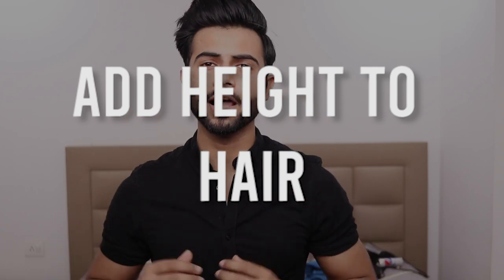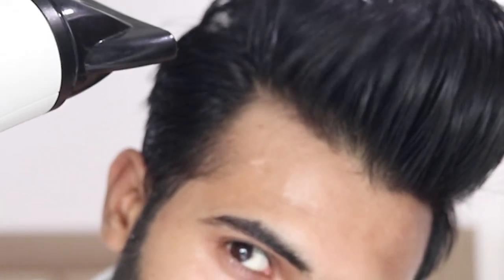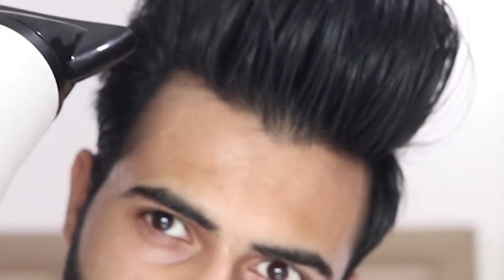Tip number three: give your hair a little height. I have been doing this for many years. You can instantly increase your height by 1 to 2 inches with this trick. Keep your haircut shorter on the sides, don't trim the top section too much, and add volume to your hair. If you have volume in your hair, you will automatically add 1 to 2 inches to your overall height. Videos on how to blow dry your hair and how to apply hair wax are available on the channel.